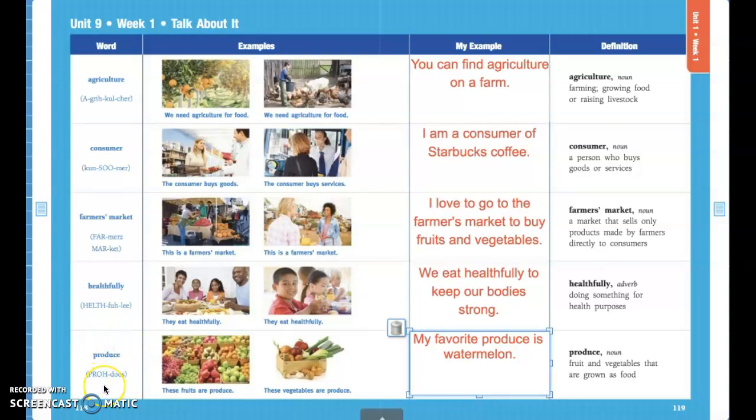Our last word is produce. Produce are fruits and vegetables that are grown. Any type of vegetable or fruit you can think of is all produce. My favorite produce is watermelon.